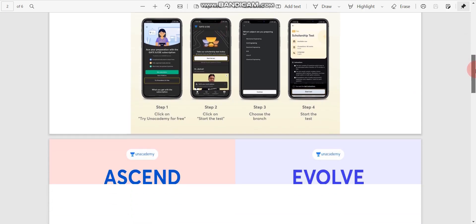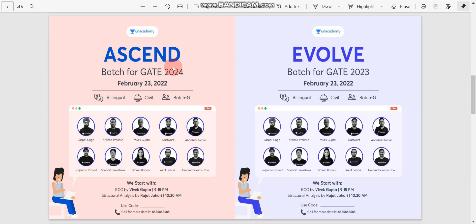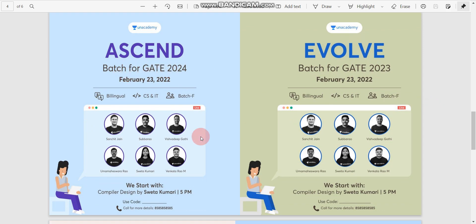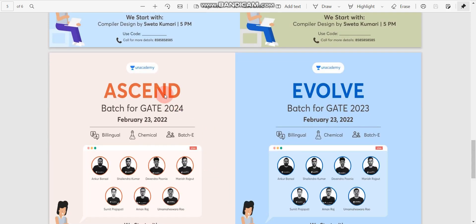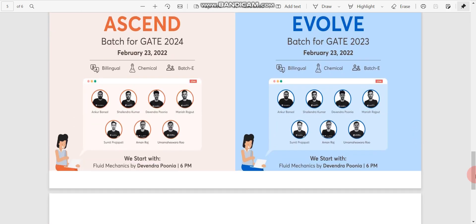Unacademy is starting new batches from February 23rd. Here you can see the Ascent Batch for GATE 2024 — RCC by Vivek Gupta at 9:15 PM, Structural Analysis by Rajat Jahuri at 10:30 AM. You can use my referral code to get a 10% discount. Another Ascent Batch for GATE 2024 includes Compiler Design by Swatakumari at 5 PM, and Fluid Mechanics by Devendra Poonina at 6 PM.